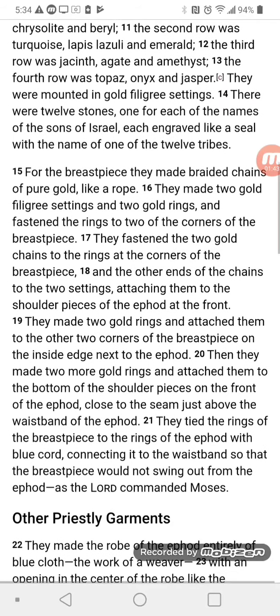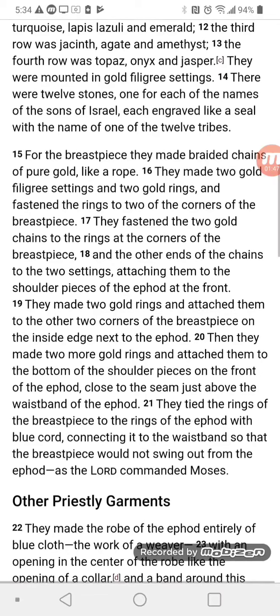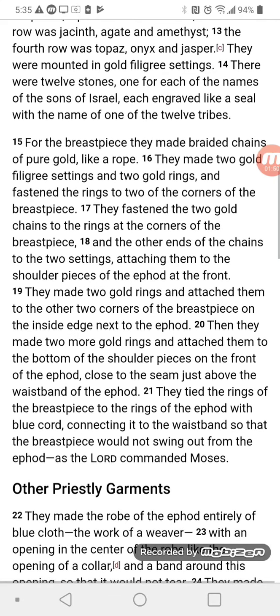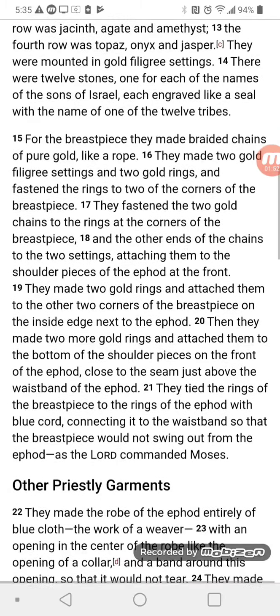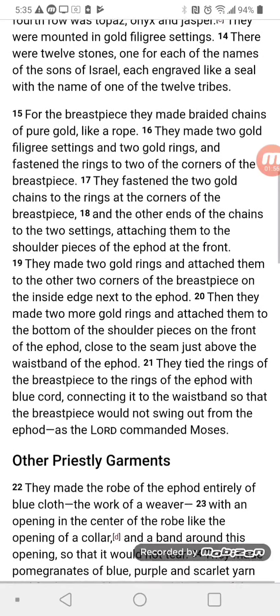The second row was turquoise, lapis lazuli, and emerald. The third row was jacinth, agate, and amethyst. The fourth row was topaz, onyx, and jasper. They were mounted in gold filigree settings.